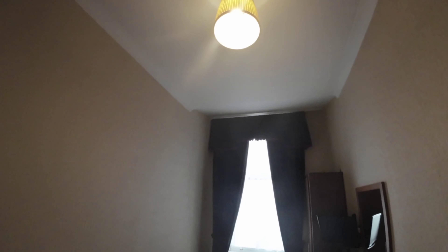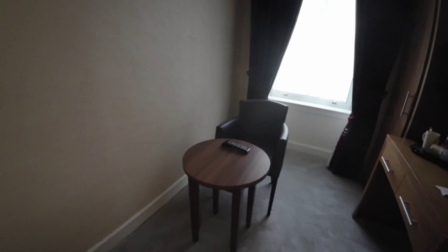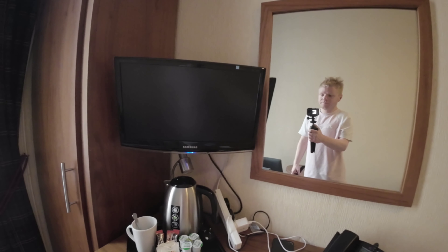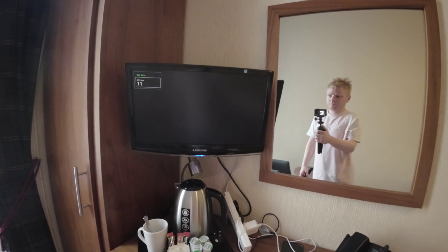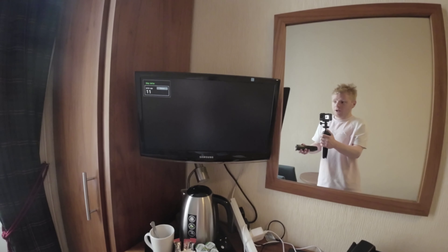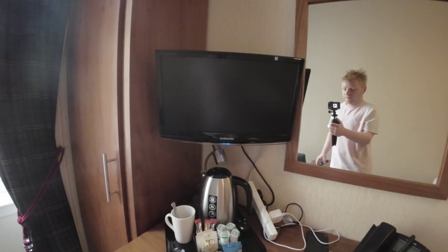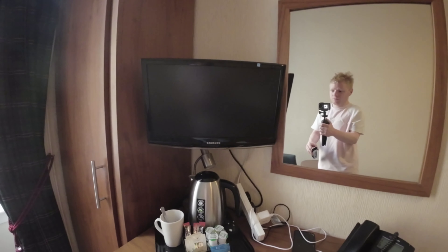Up here you have a very nice light for reading, another light up there, a lovely table, and you have a Samsung TV — it's about a 24 or 22 inch — which is currently on channel 11. That was a bit too quick so I'm going to turn it back on.